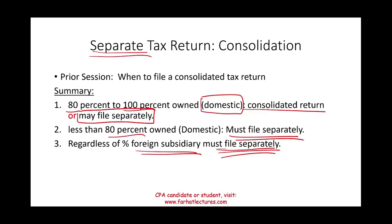So why would you choose to file separate returns even when you have the option to consolidate? This is what we're going to be discussing in this session.